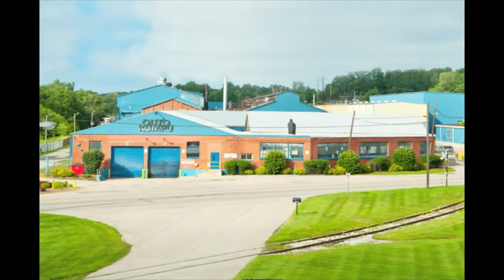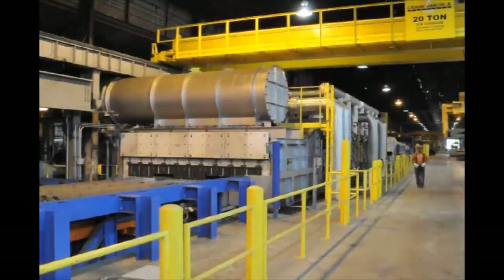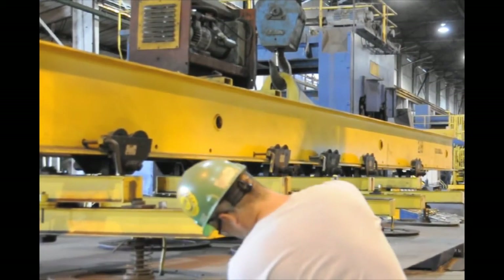In 2010, the mill completed $58 million in upgrades. The investment included new equipment and equipment enhancements for process improvements, all designed to help streamline plate production at the mill.